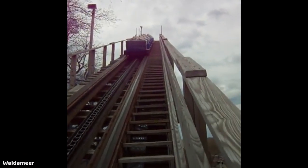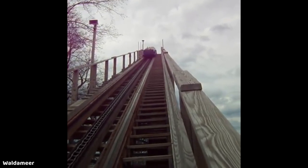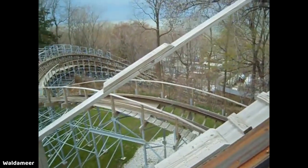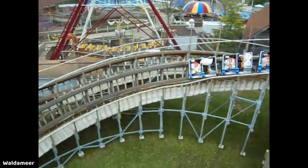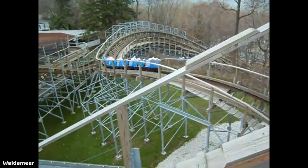Next we have another Gravity Group wooden coaster: Ravine Flyer 2 at Waldameer. It's a similar story to the Voyage, just more scaled down. Even though it's quite a bit smaller and much shorter, it still holds its own as a really intense ride. It has lots of great ejector airtime, some awesome 90-degree bank turns that dip down into the ravine, and it's just absolutely wild — especially at night. I love the night rides on Ravine Flyer 2, and it's another coaster I think everybody should get to at some point.